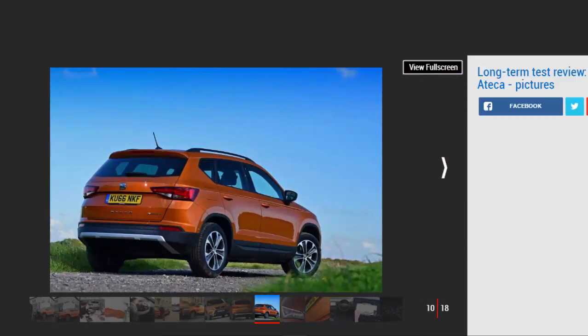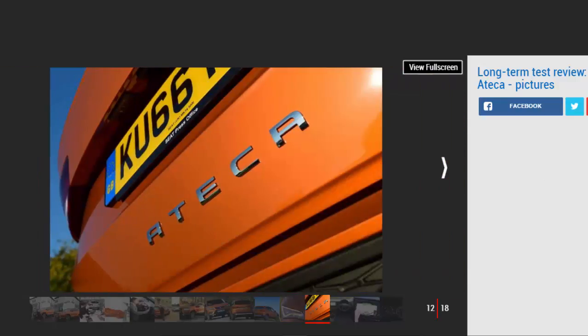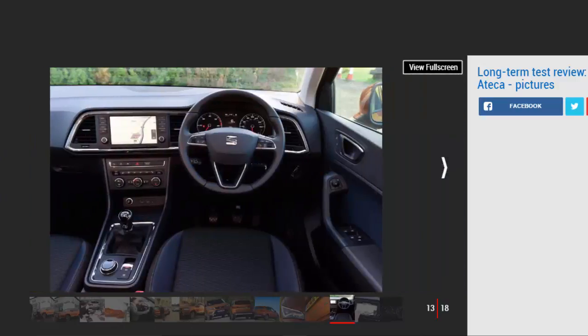It was going to take something special to follow up the brilliant Renault Kadjar I was running before, but since I've swapped the keys I've warmed to the Ateca's charms. For a start, it's much more car-like to drive than the Kadjar. SEAT is known for its sportier approach and this is definitely reflected in the Ateca — despite its lofty ride height it still handles with more precision than some family hatchbacks. It feels very positive on the road with pointy steering and great body control, but as my wife and children have noted, this does hamper ride comfort a bit. It's far from knobby or jittery, but the firmer setup is noticeable following the Renault.